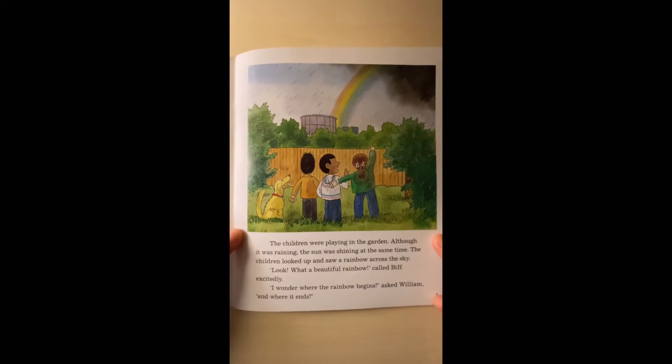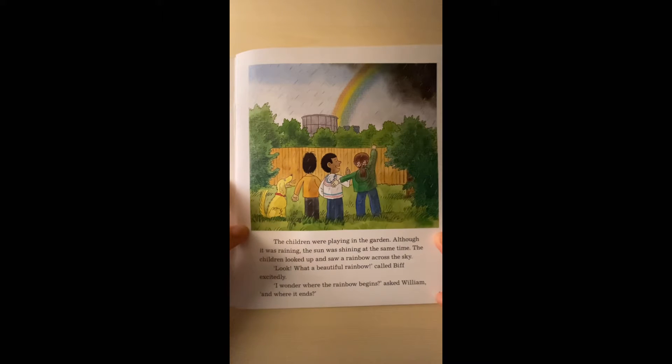The Rainbow Machine. The children were playing in the garden. Although it was raining, the sun was shining at the same time.